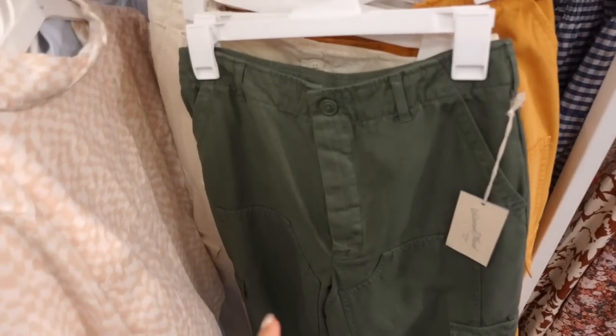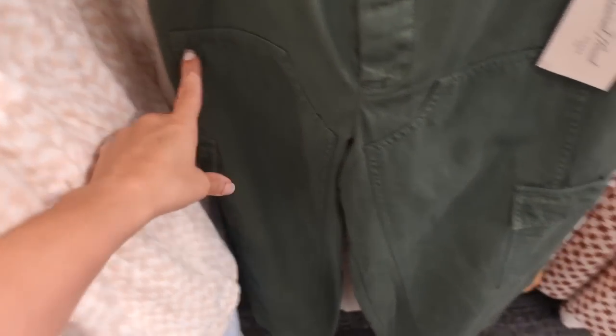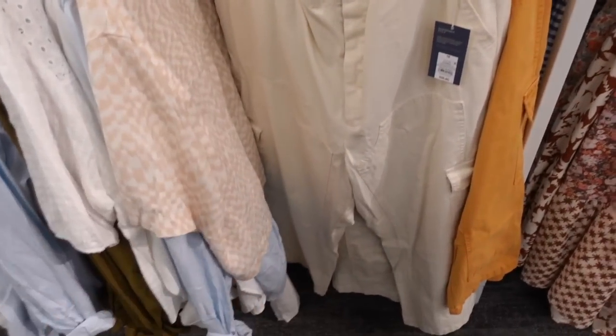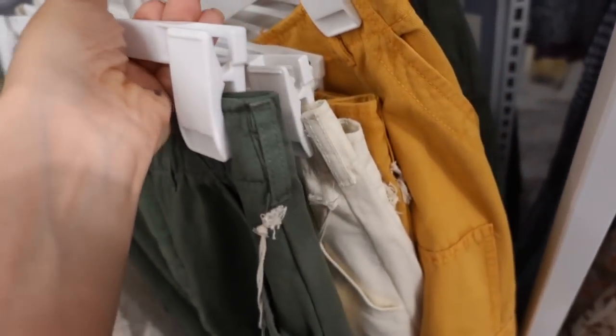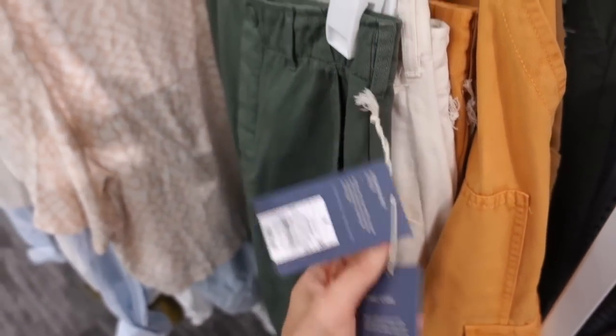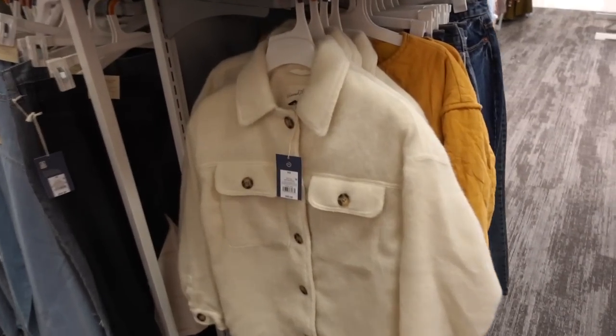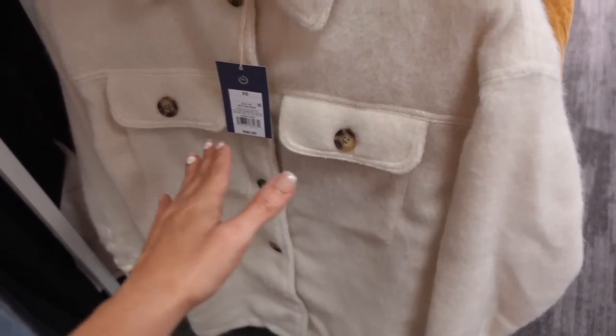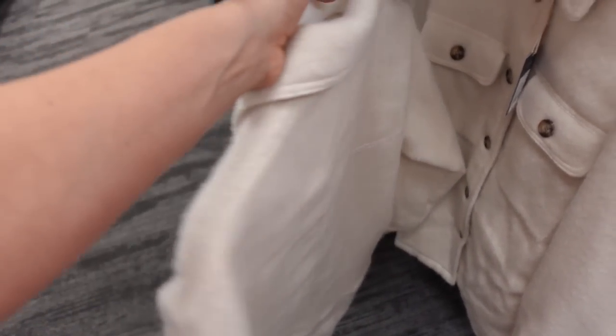Twill pants from Universal Thread — look high-waisted, all this stitch detailing through the leg, flat pocket down the back, side pocket. Comes in green, ivory, gold, and mustard — they're $35. Color in the button-down jacket from Universal Thread — nice sized collar, tortoise buttons all the way down, two flat pockets, nice thicker weight with seam detailing in the back. They're $50.